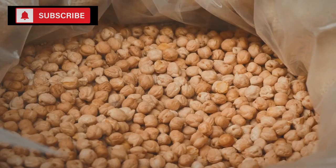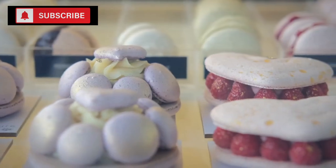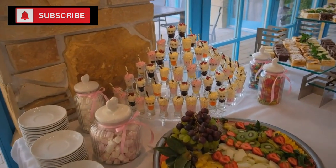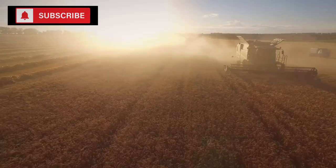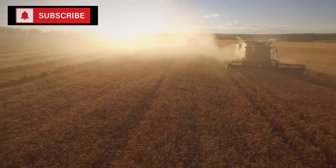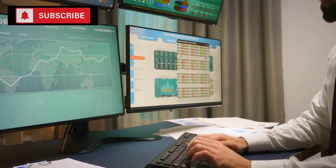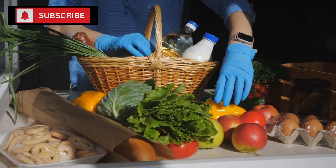Diversify your stockpile — don't put all your eggs, or beans, in one basket. Stock up on a range of items to ensure you're equipped for a variety of culinary creations. Remember, taste and the joy of food matter even in survival scenarios. Also keep rotation in mind: a common mistake many preppers make is to set and forget their stockpile. Foods, even canned, have an expiration date. Regularly check, rotate, and consume your oldest stock while replenishing with fresh purchases, ensuring both food safety and familiarity with your supplies.